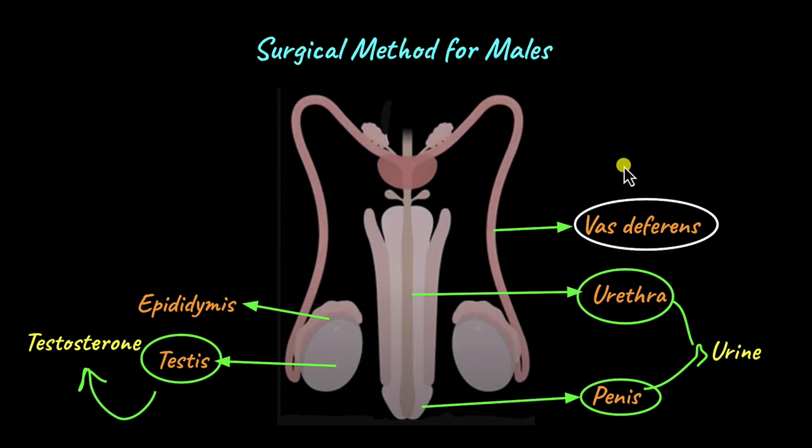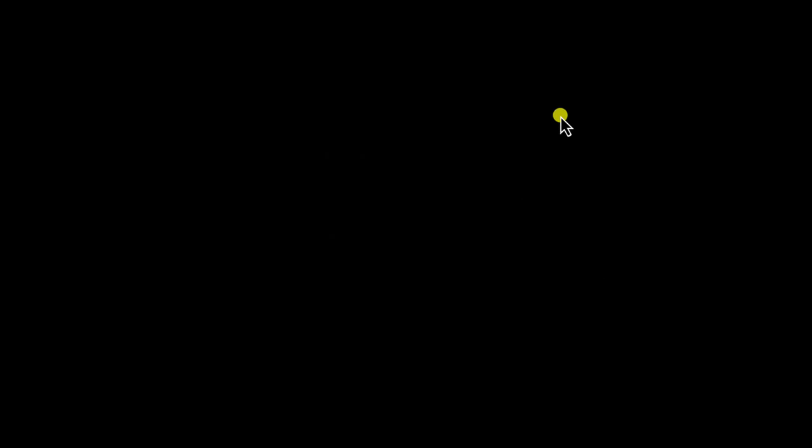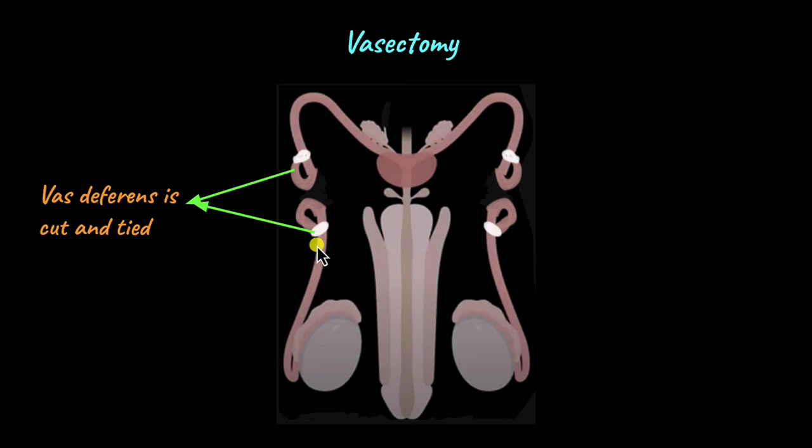The procedure, known as sterilization, is also called a vasectomy — 'vas deferens' plus 'ectomy,' meaning to surgically remove. In vasectomy, a small part of both vas deferens tubes are cut and tied, because both testes can produce sperm, so it doesn't make sense to cut just one tube. This makes sure that sperm cannot cross the vas deferens and enter the urethra to be ejaculated. Whatever sperm is produced in the testes stays there, cannot pass the cut-and-tied section, and is eventually degraded by the body and removed.